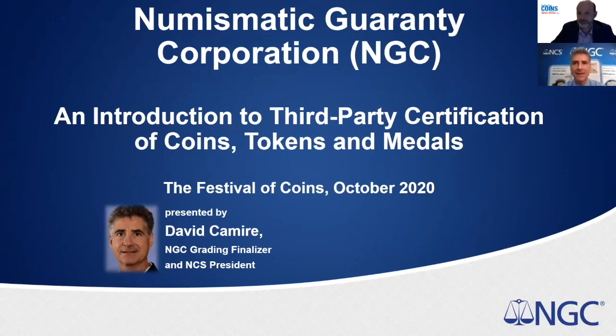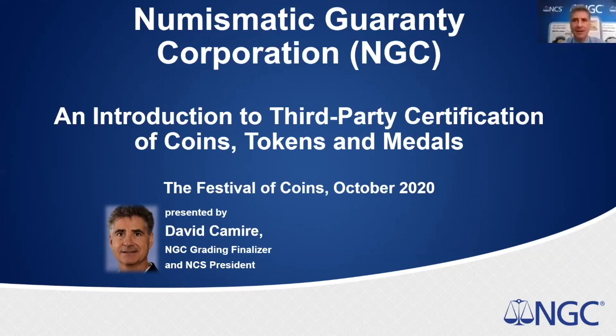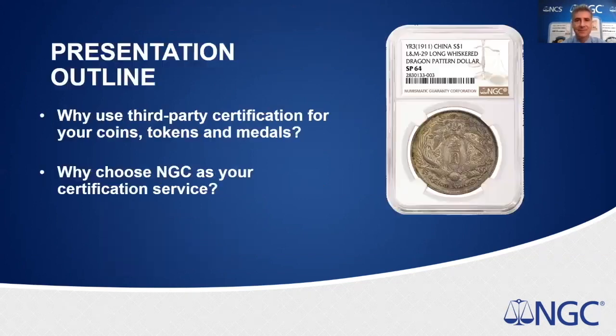I'd like to welcome David Kaermeyer. David is an authority on mint errors and modern minting technology, speaking to us today from NGC's World Headquarters in Sarasota, Florida. I'm Dave Kaermeyer. I work here at NGC as a grader and finalizer, and also the president of NCS. I'd like to go through a little bit about what NGC is, how coins are graded, and their impact on the markets.